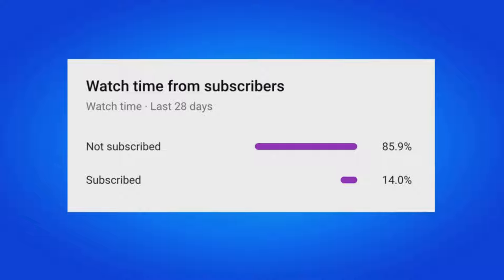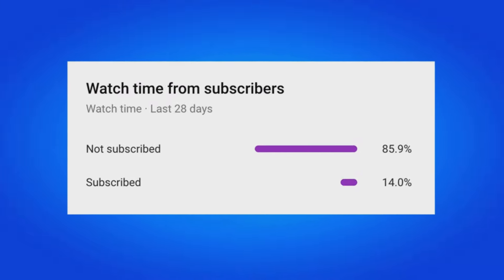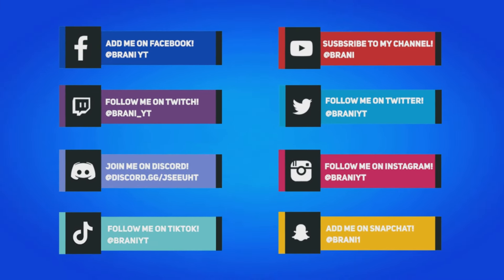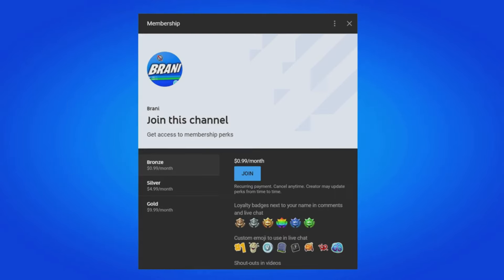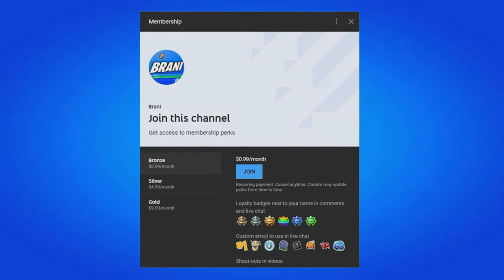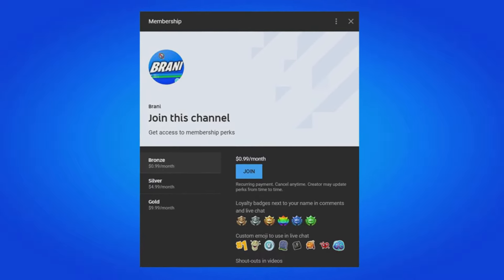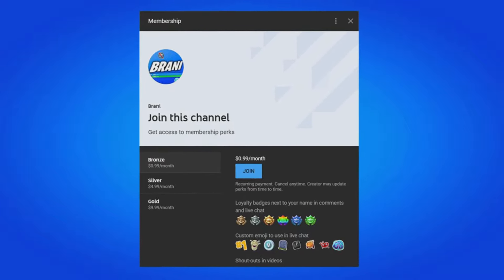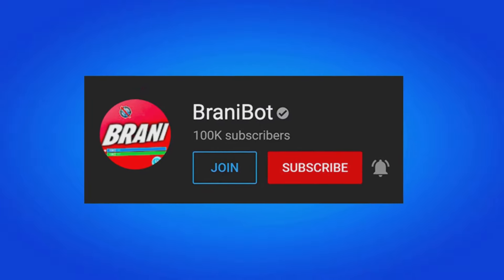85% of my viewers are still not subscribed, so if that applies to you, hit that big red subscribe button. To stay updated follow all my social medias on Instagram, Twitter, and Snapchat, as I do most of my gifting giveaways over there. A huge appreciation to all my members — if you want to become a member, click the link in the description to get loyalty badges, custom emojis, and exclusive perks to play games with me or be in future videos.